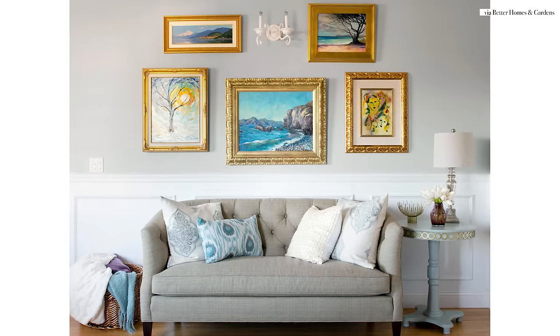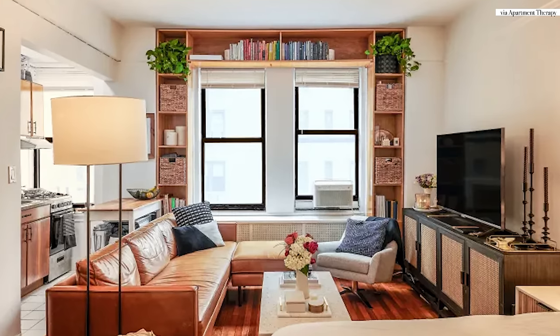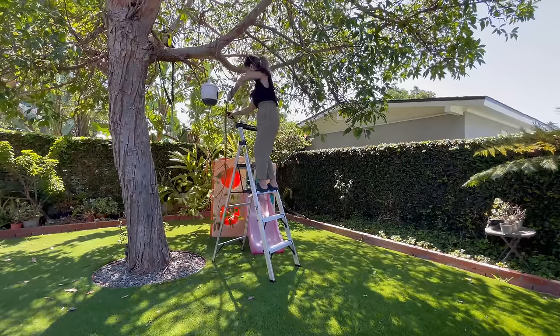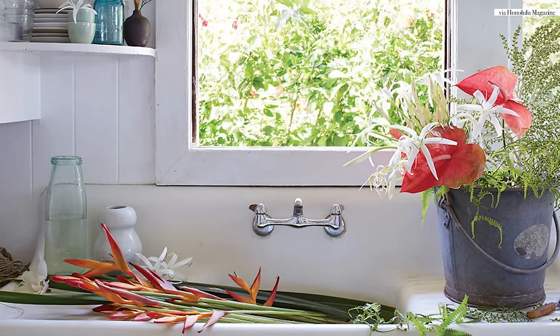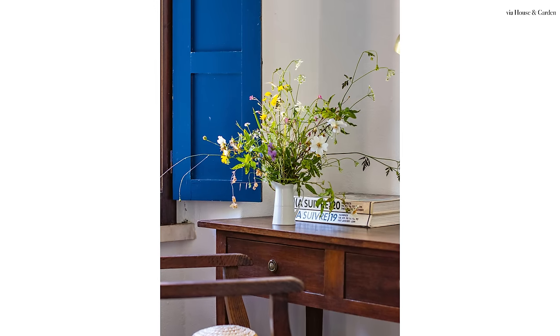When you restyle your space, use the rule of thirds — group items in odd numbers: threes, fives, sevens. Mix and match materials: something high, something low, something big, something small, and something organic like fresh greenery or fresh flowers. You don't have to buy anything at all — forage right in your own backyard. If you live in an apartment, you can snip a little plant from outside. You will notice once you bring all this fresh new energy into your space.